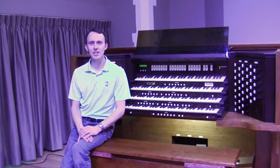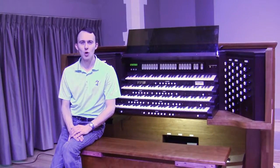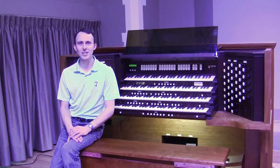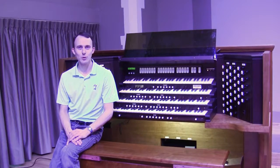The pipe organ is the most unique instrument in the world because, unlike the piano, violin, trumpet, or any other orchestral instrument, there is no one standard way to make an organ, which ultimately means that no two organs are the same.